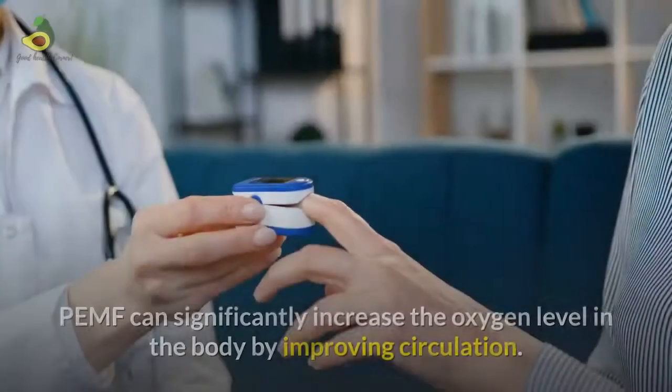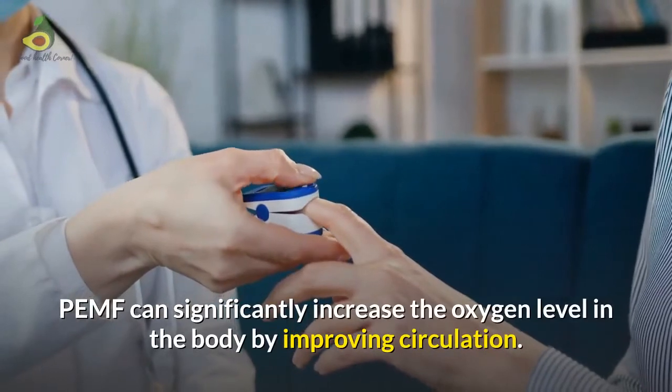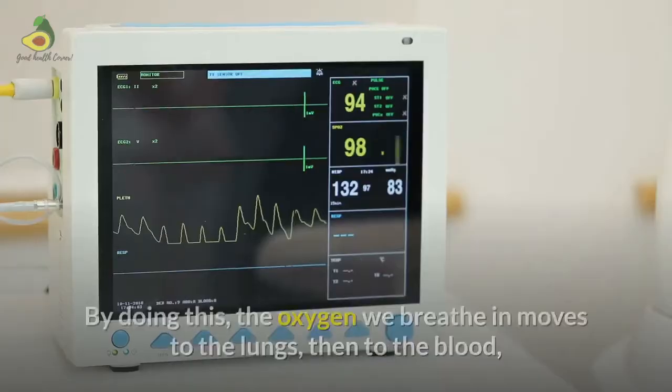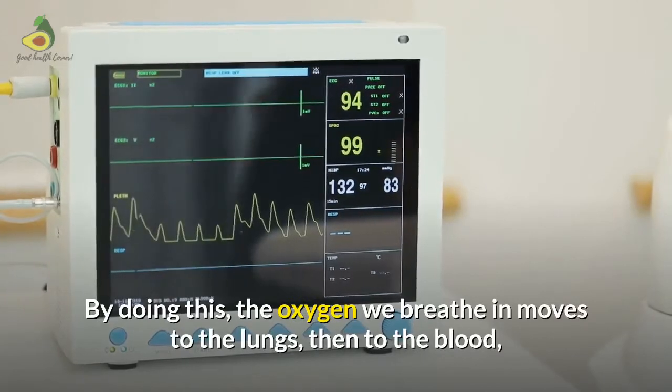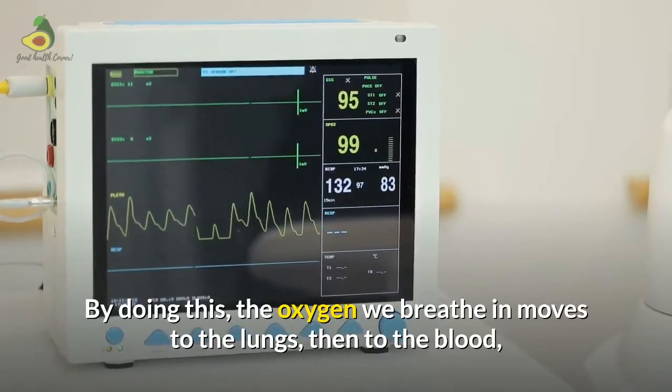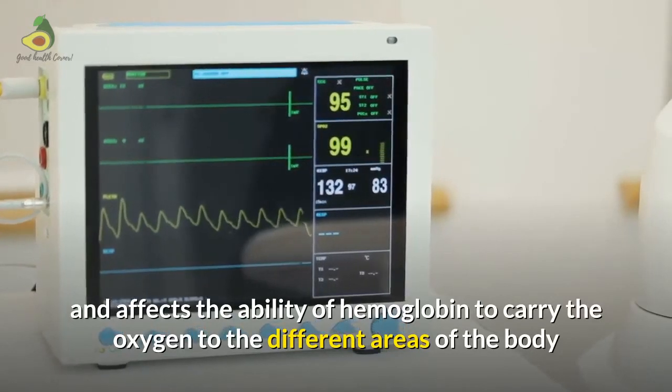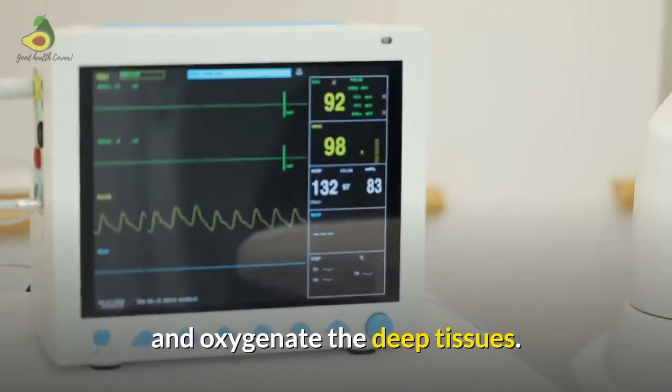Oxygenation: PMF can significantly increase the oxygen level in the body by improving circulation. By doing this, the oxygen we breathe moves to the lungs, then to the blood, and affects the ability of the hemoglobin to carry the oxygen to different areas of the body and oxygenate deep tissues.